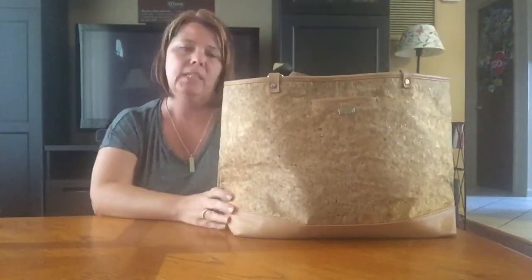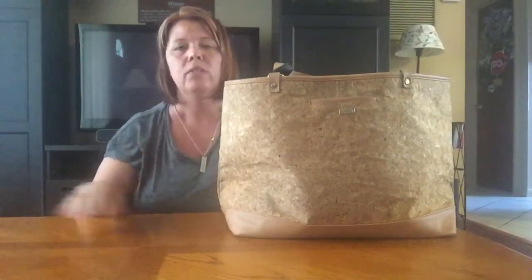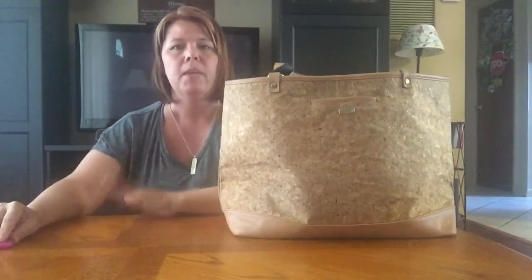So I hope that you enjoyed taking a tour of what's in my bag — our zoo bag for the day. Thanks so much, have a great day!